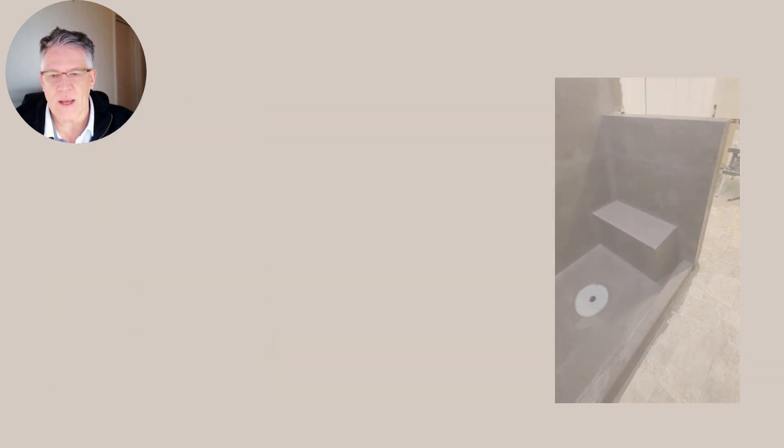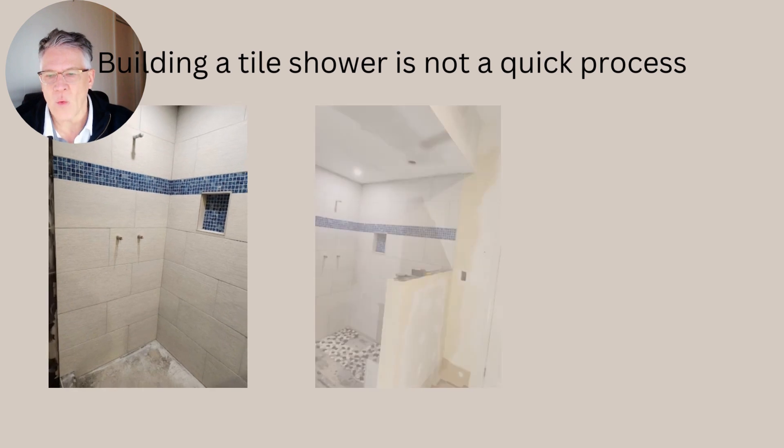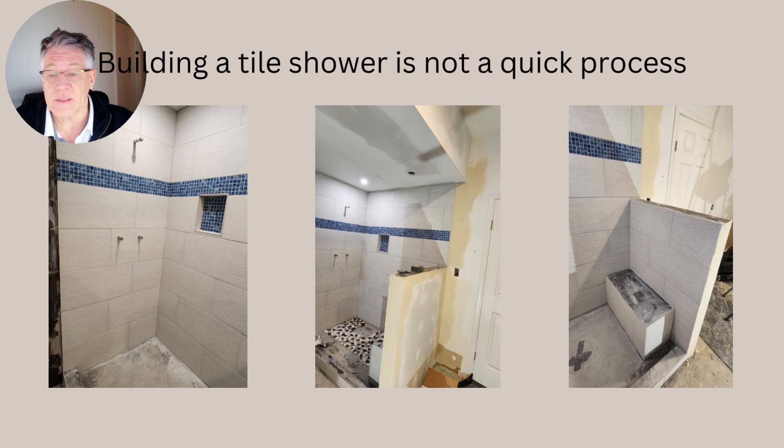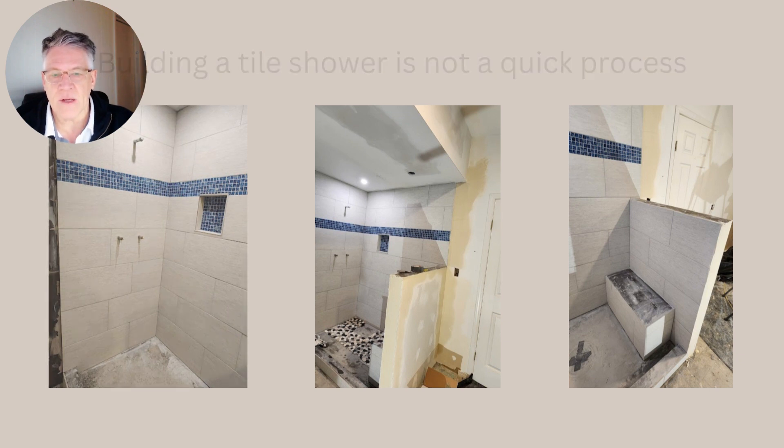Now we're ready for tile. Tile went in very well, and we have a little blue accent, which is nice next to the blue handles on the cabinets. The sitting area is designed very strong, even has a little pitch so the water runs off into the shower. You'll see the base in the middle has the pebbles — it came out very nice.